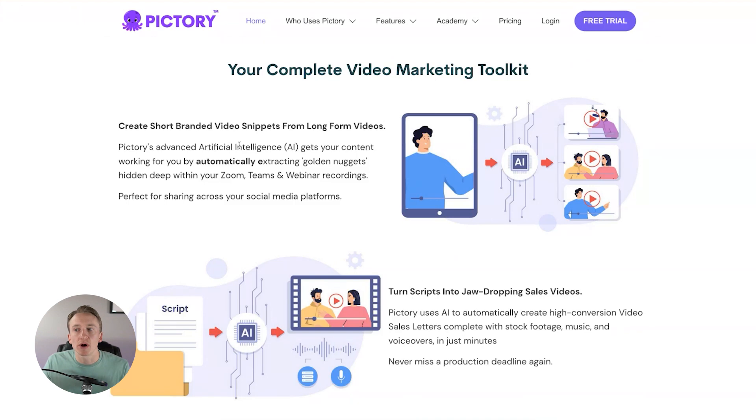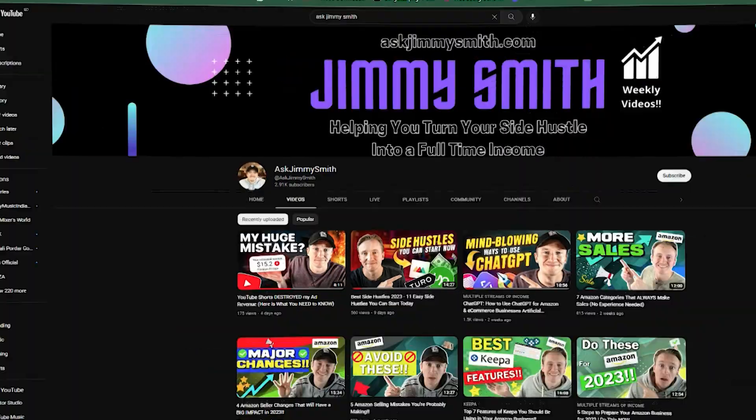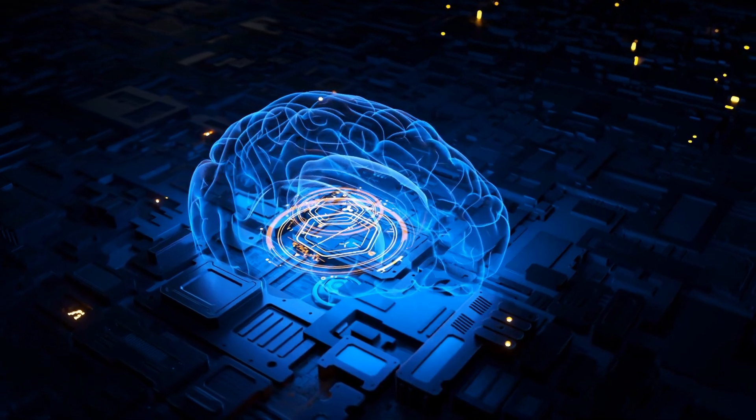The ninth and final one — the second bonus — is similar. It's called Pictory, and it is a video marketing toolkit. You can create short branded video snippets from your long-form videos, using AI to automatically extract the golden nuggets hidden deep within your Zoom, Teams, and webinar recordings — perfect for sharing across your social media platforms. I could take this long-form video, upload it to Pictory, and the AI will automatically extract short-form videos that I could then upload to my social media accounts. I really love the opportunity here and I think this will become part of the future.